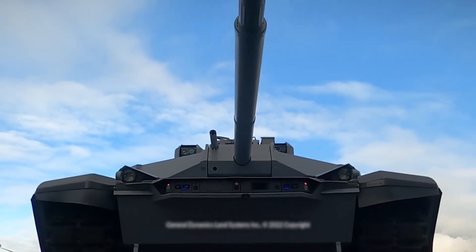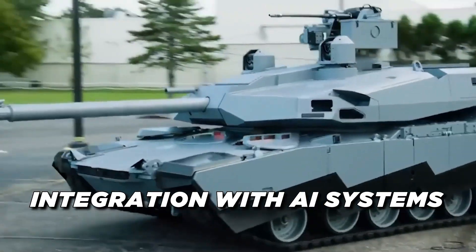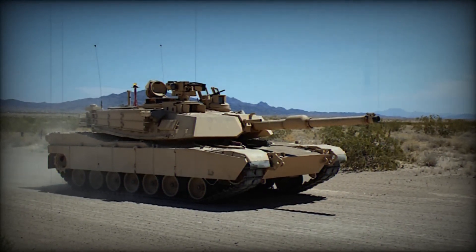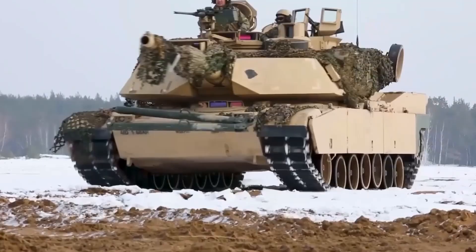From its hybrid electric drivetrain to its advanced firepower and integration with AI systems, this new Abrams tank is designed to meet the evolving demands of modern warfare, balancing firepower, protection, and mobility in unprecedented ways.